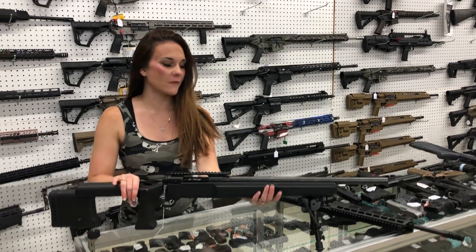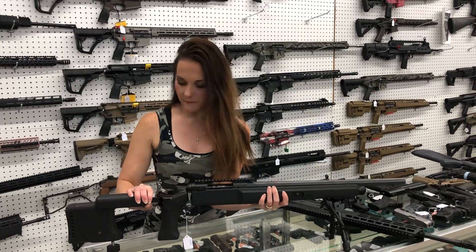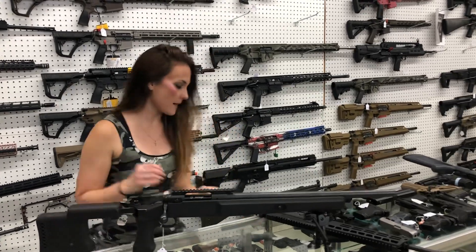I'm going to start with the used stuff that came in. Savage 110 heavy barrel, 308 — she is going to be $550. Make sure we have her on the bench.